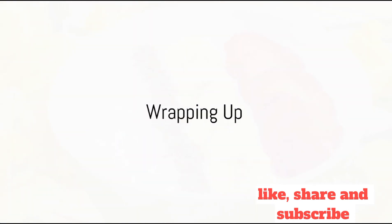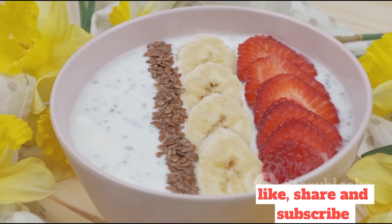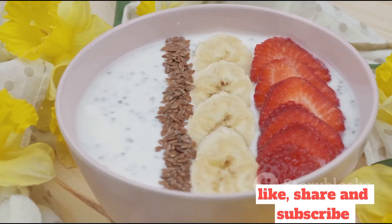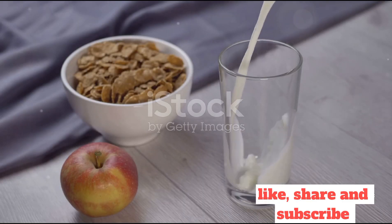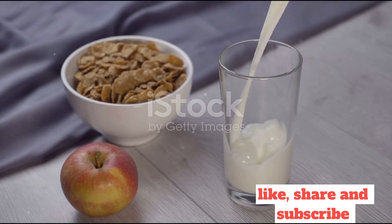And there you have it, three quick, delicious, and nutritious breakfast ideas to start your day on the right note. The morning, after all, sets the tone for the rest of your day. So why not start it with something that's good for both your body and your taste buds?